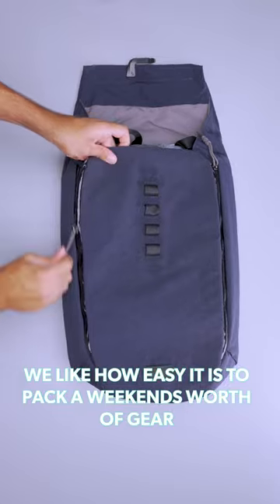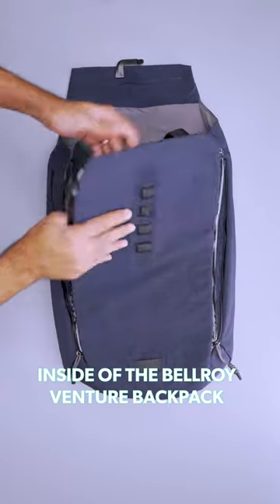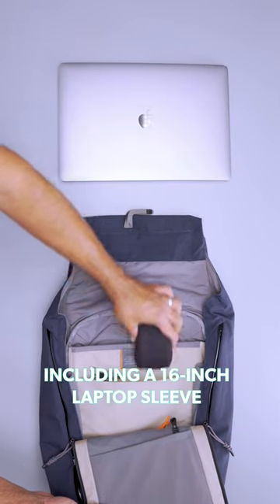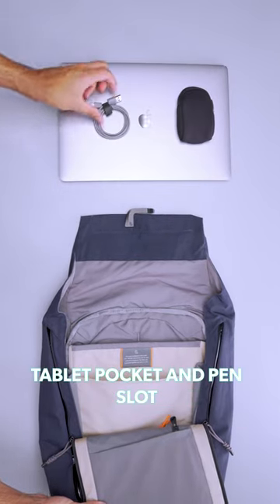We like how easy it is to pack a weekend's worth of gear inside the Bellroy Venture backpack. It gives you complete access to all the internal organization, including a 16-inch laptop sleeve, tablet pocket, and pen slot.